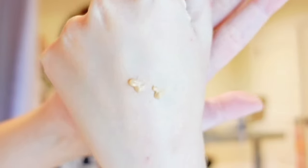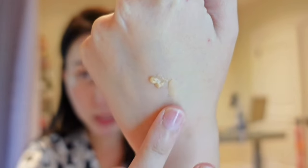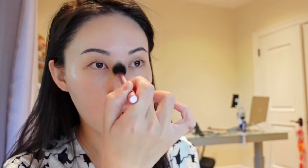Let me see if I can show you guys. This is what the primer looks like. I'll just spread it so you can see the consistency and I'm just going to dab a little bit. I just spread it in the areas where I have the most oil. I have oily combo skin. No foundation, no BB cream.